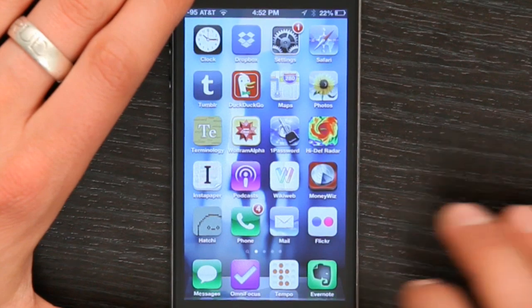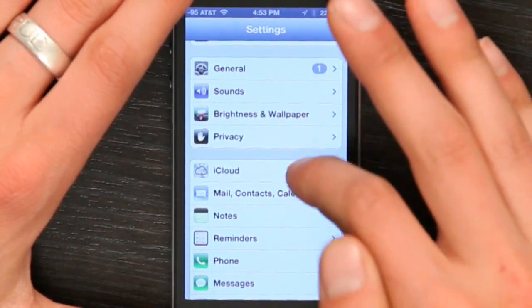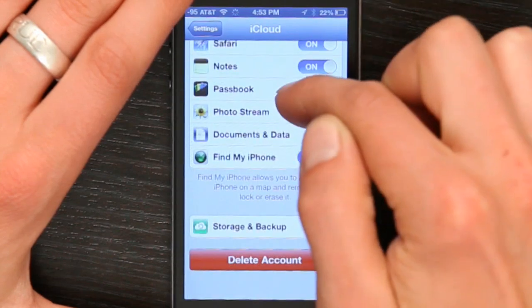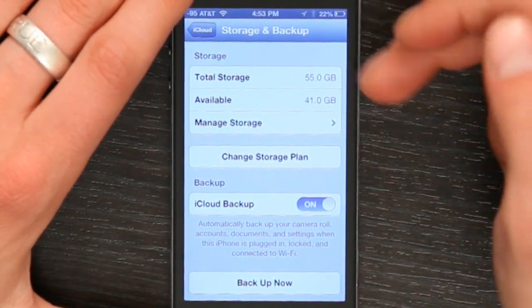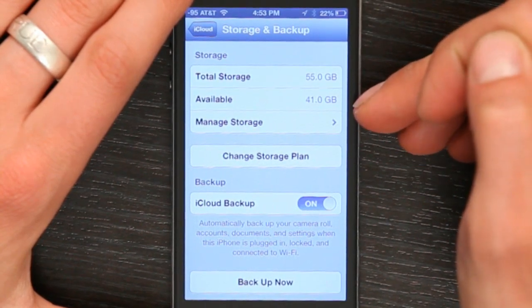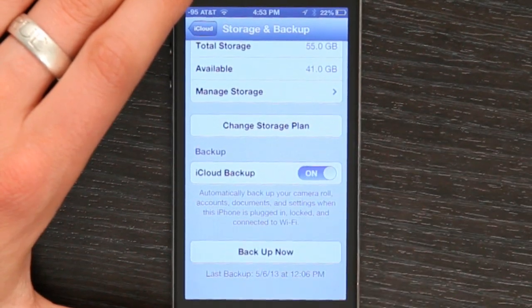If I press my home button and slide to unlock, then go to settings and find iCloud, scroll down to the bottom and tap storage and backup, it gives me some details about the total storage I have, how much is available, if iCloud backup is on, and when my last backup occurred.